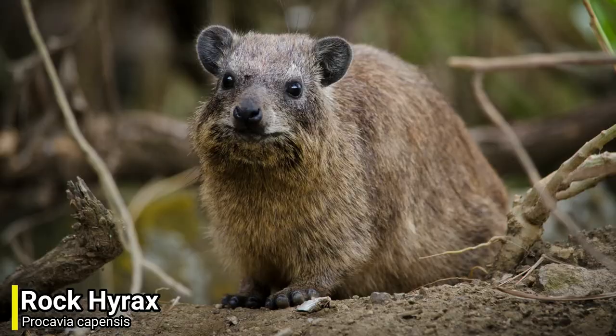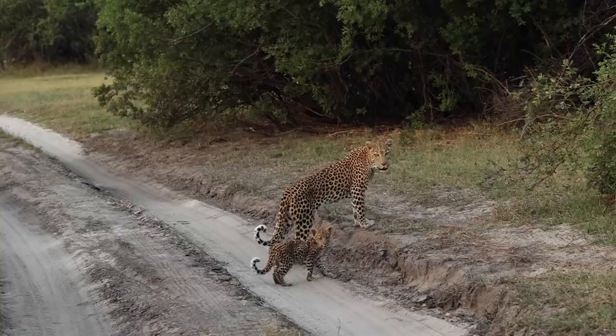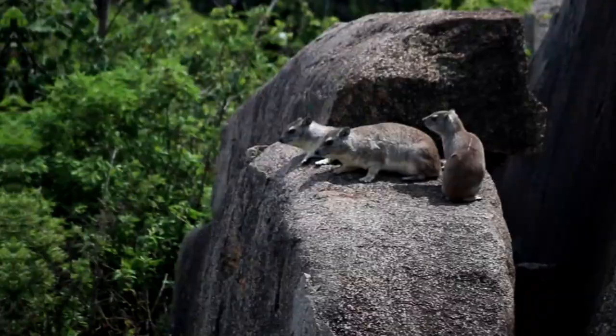For our first species we will be heading over to Africa, as we have the rock hyrax. Now the rock hyrax is a very strange looking mammal, and some would say that it looks almost rodent-like. They're not the largest of creatures, reaching a maximum weight of around 5kg, and this small size means that they're a target for many predators. They are known to be favoured prey for leopards, hyenas and wild dogs, and almost all large land predators in Africa will go after this species if they get the chance.